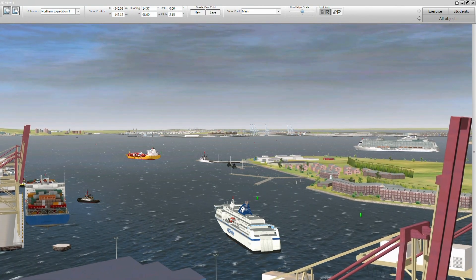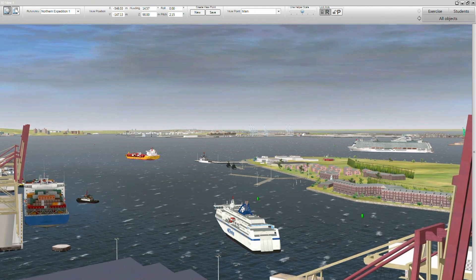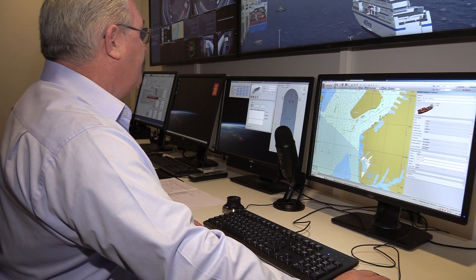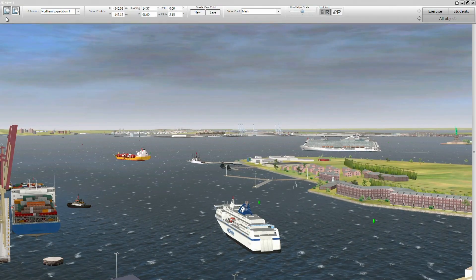Scenarios can easily be adapted to meet any learning objective in real-time or saved in an exercise for later use. As the instructor, I can monitor all the students' actions and instruments, both visually and remotely. If needed, I can also take over control of the students' equipment.